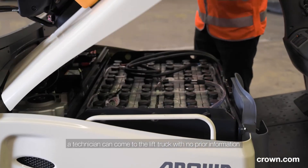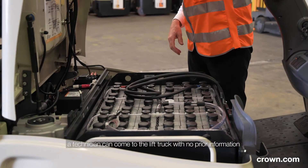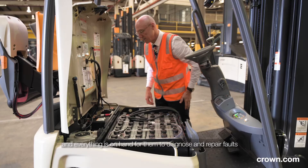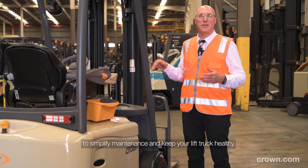the technician can come to the truck with no prior information and everything is on hand for them to be able to diagnose and repair faults, to simplify maintenance and keep your truck healthy.